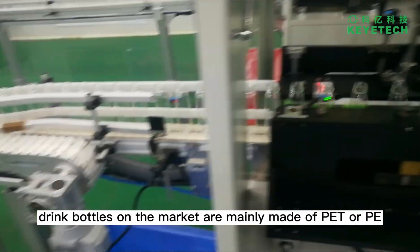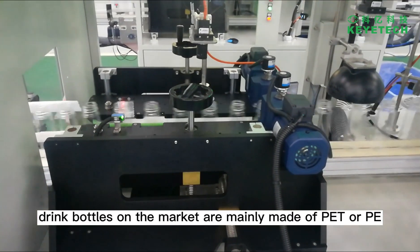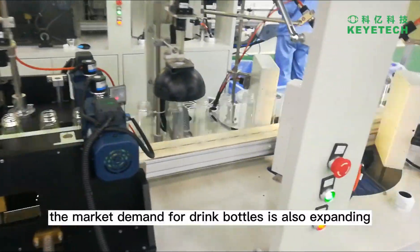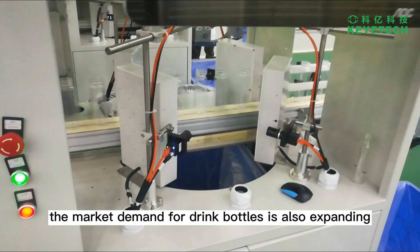At present, drink bottles on the market are mainly made of PET or PE, and with the continuous development of the drink market, the market demand for drink bottles is also expanding.